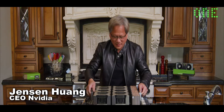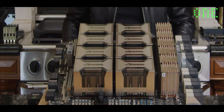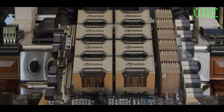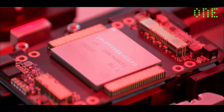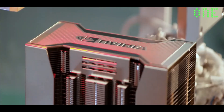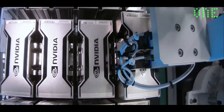Ladies and gentlemen, the world's largest graphics card. This is the A100 processor board. It is 50 pounds, eight GPUs connected by NVLink, 600 gigabytes per second, six NV switches, one million drill holes, one kilometer of traces connecting all of this, over 30,000 components.